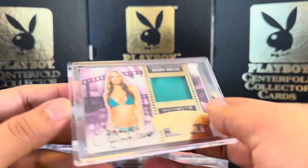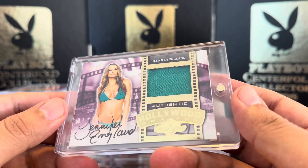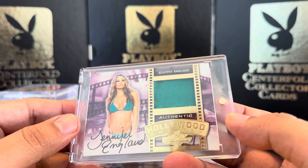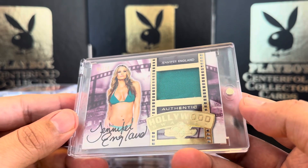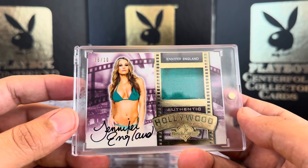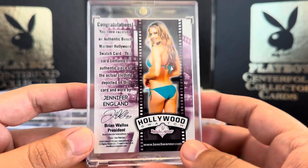Then we have some from 2014 Bench Warmer Hollywood. Those boxes were awesome — in each box you got a kiss card and a swatch. This is 6 out of 10, Jennifer England. Those boxes were very limited; I never got the chance to break one of those. Very nice.